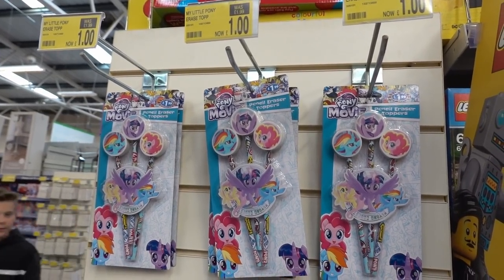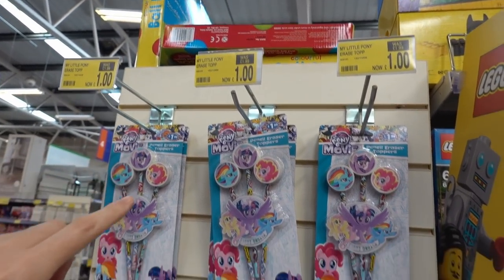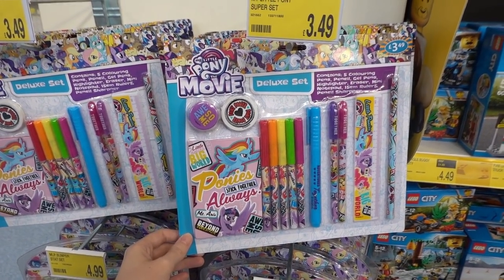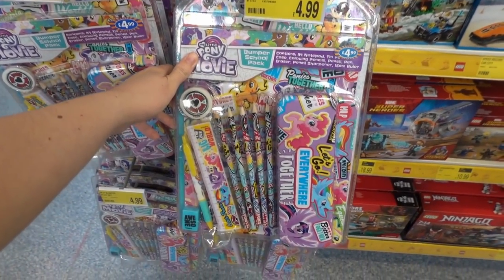My Little Pony stationery range — they have these pencils with erasers, actually reduced to £1. Moving down, they have a deluxe stationery set for £3.49 and right at the bottom a bumper stationery set for £4.99.